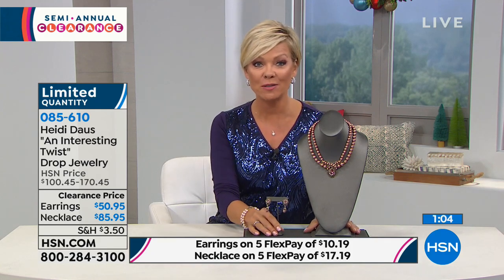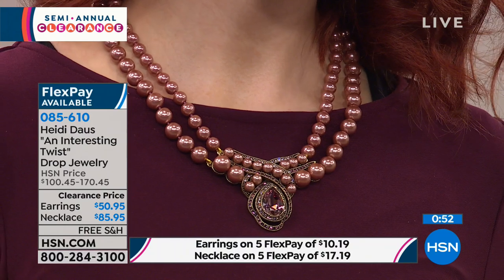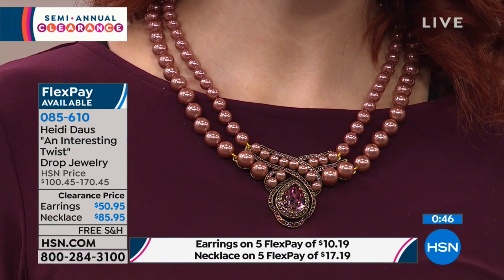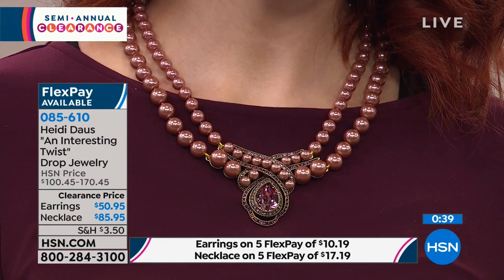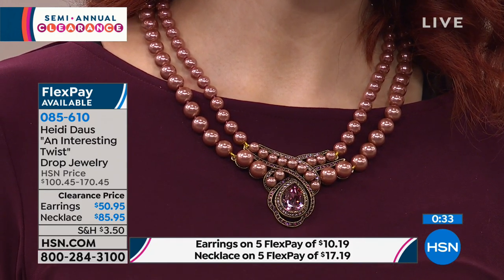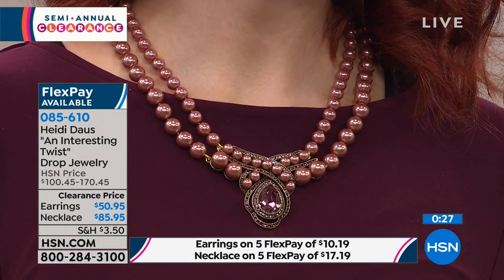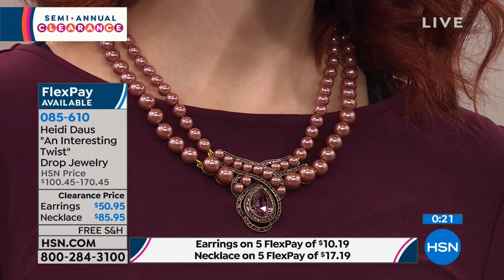There's one more piece to share from Heidi's collection, but during this clearance event keep in mind you can shop HSN.com — it's a big 24-hour clearance event with lots more pieces from your favorite designers, saving you a ton of money whether it's for yourself, a gift, or for an upcoming anniversary, birthday, or graduation. Item number 8-5-6-1-0 is the Interesting Twist jewelry collection.